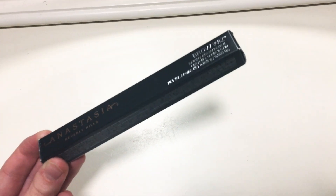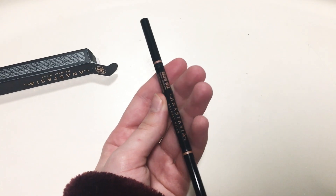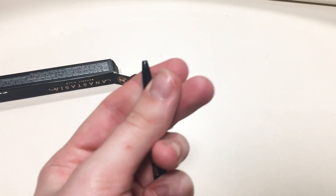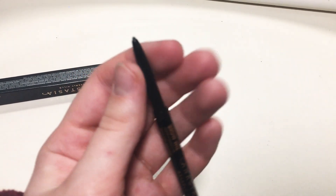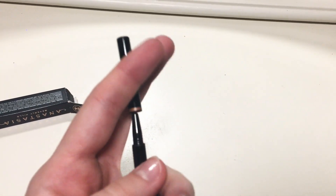I got this after Christmas, but I'm still counting it as a Christmas present. I got the Anastasia Beverly Hills Brow Wiz. I love this. I'm in the shade Medium Brown. I don't know how, because I have more blond hair — but my eyebrows definitely got darker. On one side it has the actual pencil and on the other side is a spoolie.